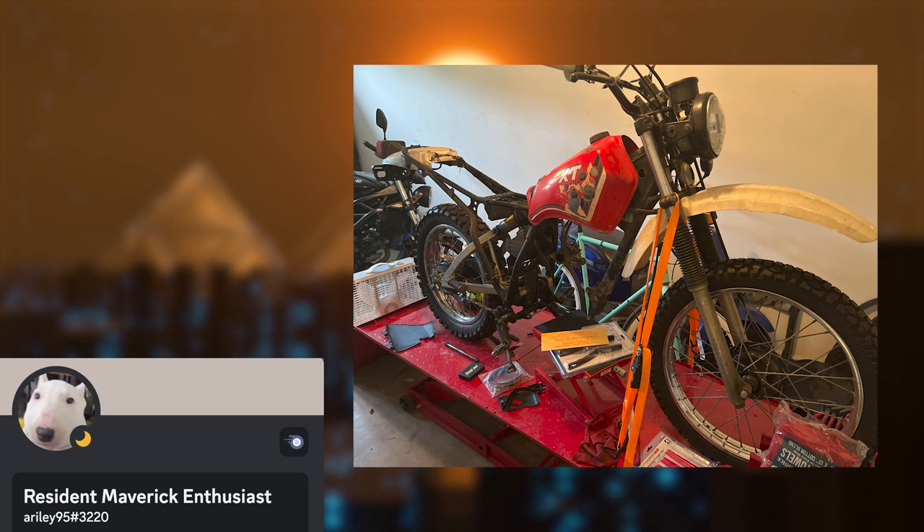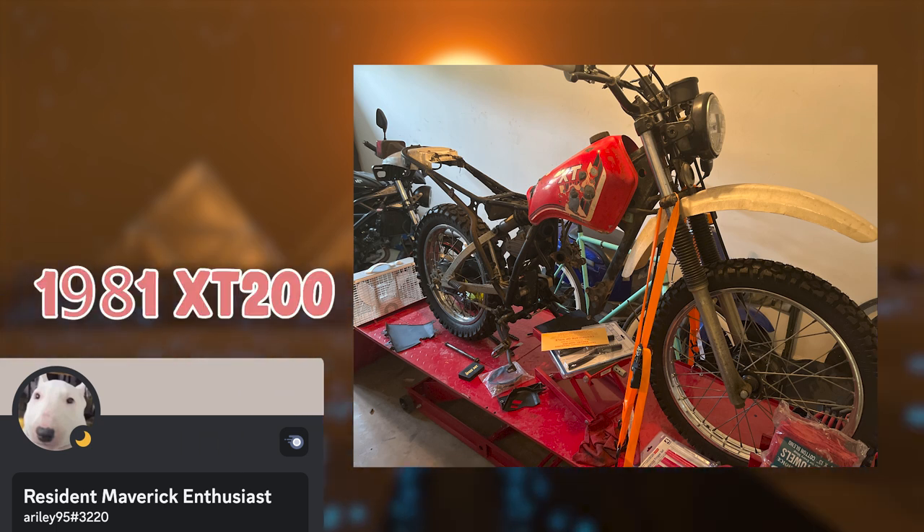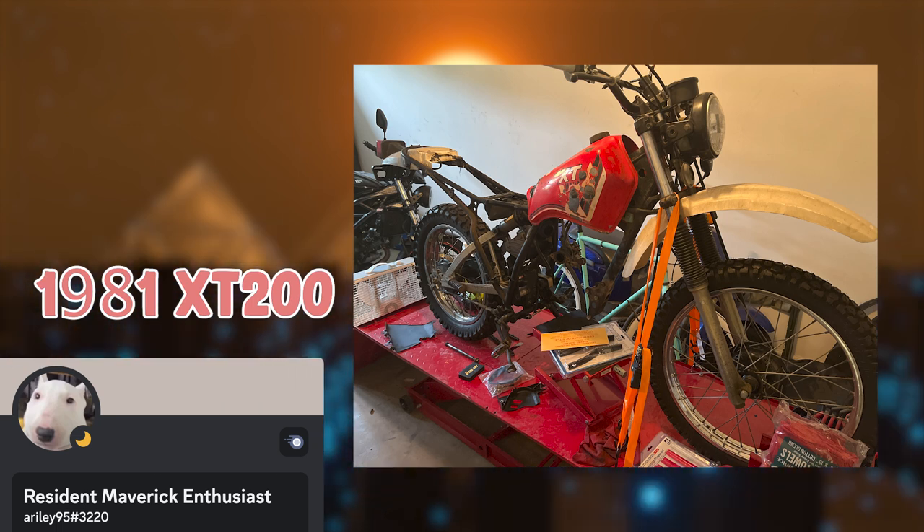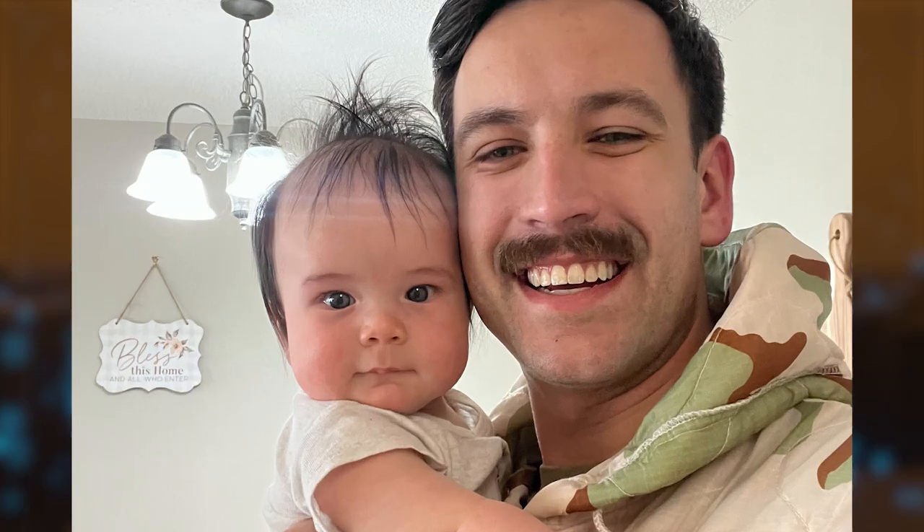Resident Maverick Enthusiast has sent me a picture of his 1981 XT 200 and he is currently doing a top end rebuild, then he's going to replace the tank and get the wiring sorted. That's awesome — God, that looks like it's going to take a while. I love old project bikes, I miss that life. Can we also look at how cute his baby is? He's often T-posing in the kids channel. Thanks Maverick Enthusiast — A for all the awesome questions, B for being part of the Discord, and C for having a cute baby that you feel inclined to share photos of.